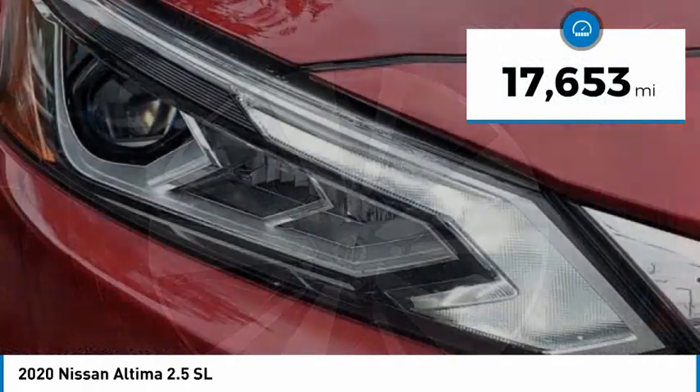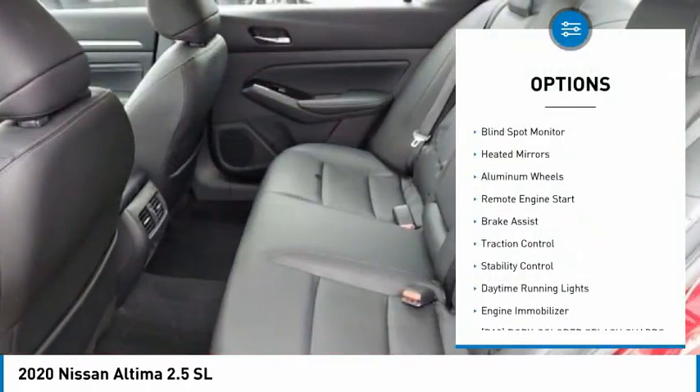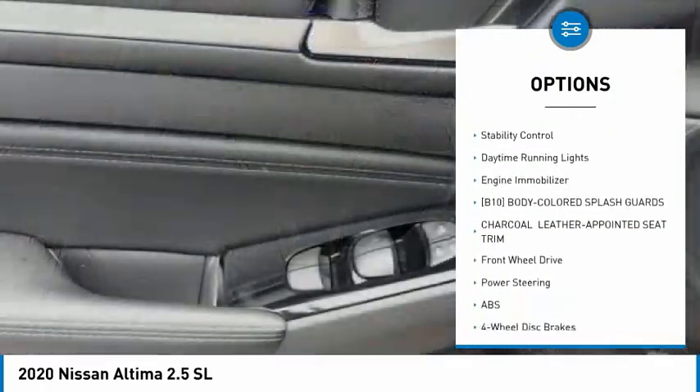This vehicle has less than 20,000 miles. Here are some of this vehicle's great options: tire pressure monitor, blind spot monitor, heated mirrors, aluminum wheels, remote engine start.